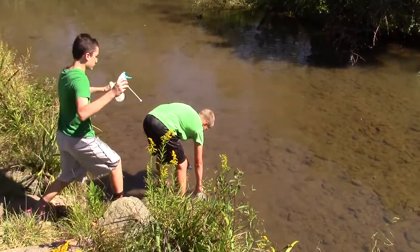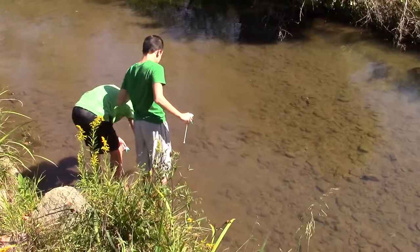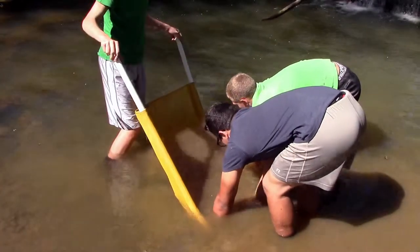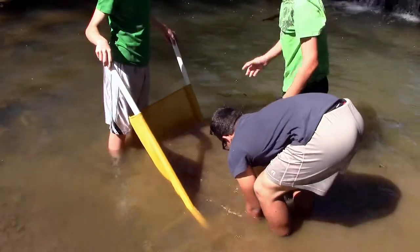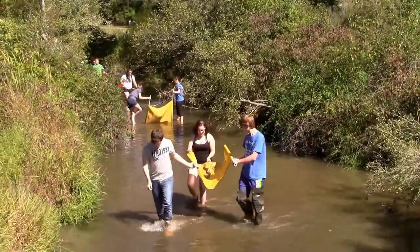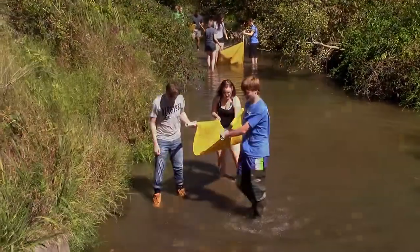Creek Connections has schools that participate all year long. They choose a creek that's in their community and at least one site on that creek — some choose more than one site. They return to that site about once a month through the school year. The idea is that they're testing the water chemically throughout the school year, hopefully looking at other things too. We talk to them about biological testing and help with that, and we look at physical parameters as well. They get to see how the creek changes as the seasons change in western Pennsylvania, and also if there are any changes happening because of something going on in their community.